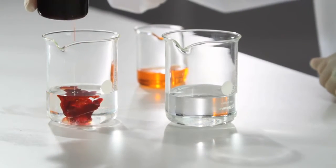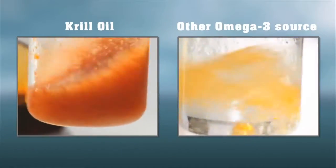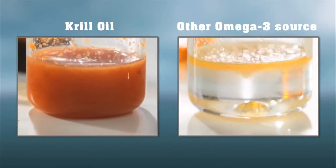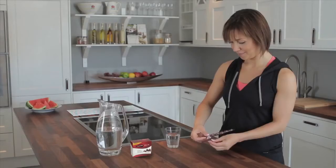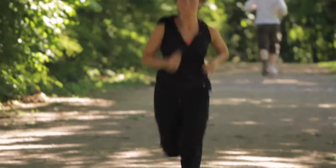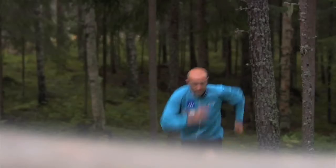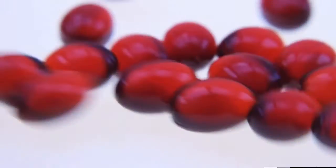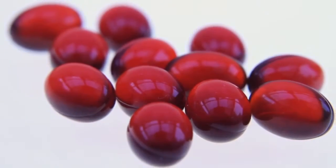Omega-3 phospholipids disperse naturally in water, whereas the omega-3 triglycerides found in fish oil are not water-dispersible. When taking a Superba supplement, the krill oil disperses in the digestive system. It is well-tolerated, has no fishy aftertaste, and is reflux-free. The omega-3 phospholipids in Superba krill oil are more easily utilized by the body and are more bio-effective upon incorporation into cell membranes.